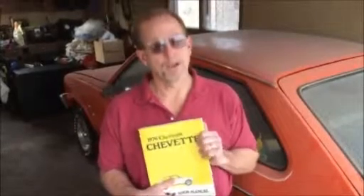And if you get into a jam, I even have the Chevrolet shop manual. Please Garage Squad, come and rescue my 1976 Chevy Chevette.